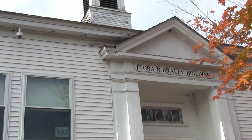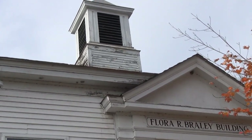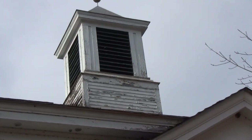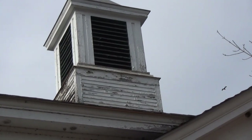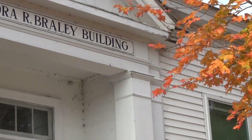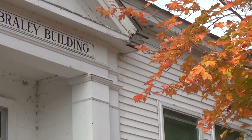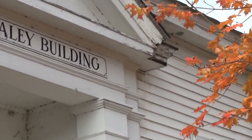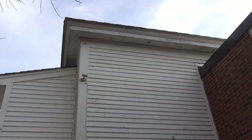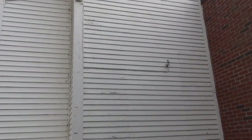Here's the Braley building, which was built in the 40s, and you can see by the cupola that we have some rot damage, potential lead paint hazards, and just rot all over the building. Here we are on the school street entrance of the Braley building.